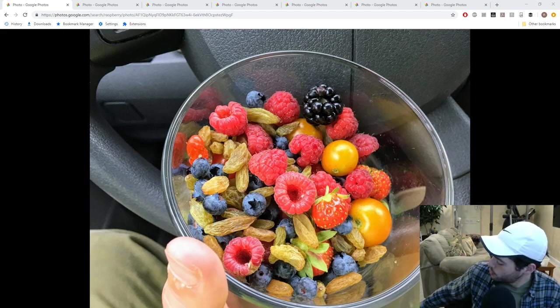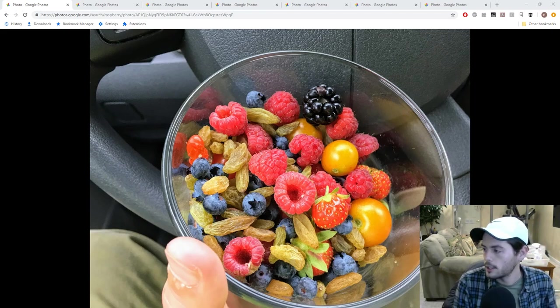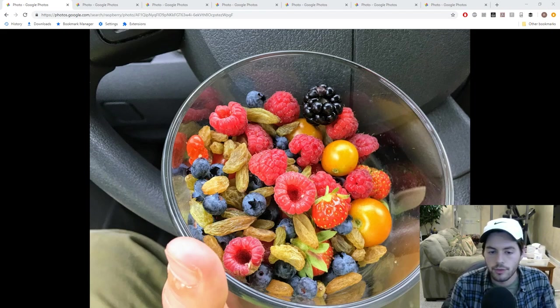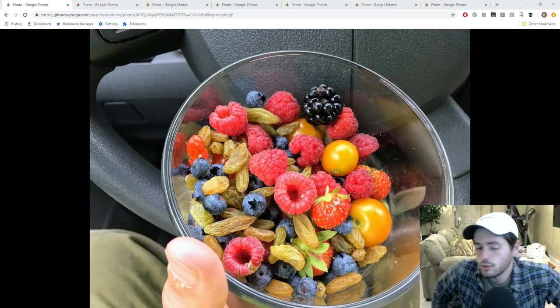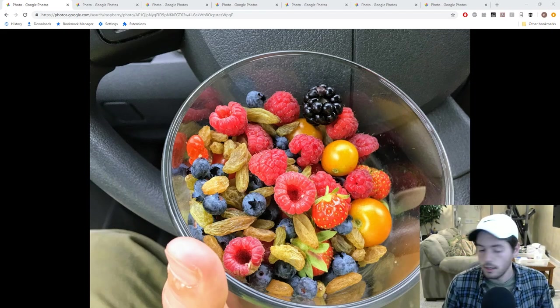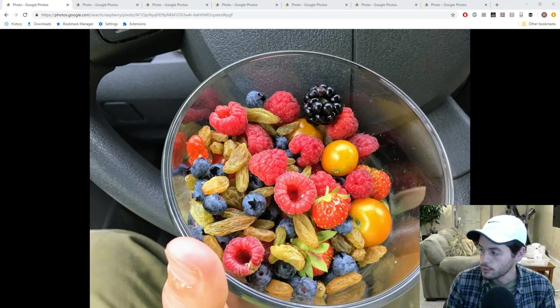Hey everyone, it's Ross and welcome to another episode of Fruit Talk. This is the podcast style video that I do for you guys every Wednesday night at 9 o'clock Eastern. We talk all about fruits, vegetables, really the unique stuff, things you never heard about, things you'd be surprised to learn, and really all involving fruits and vegetables.